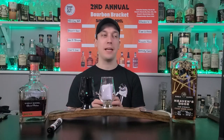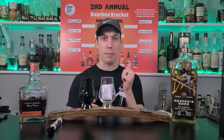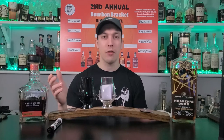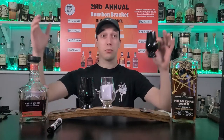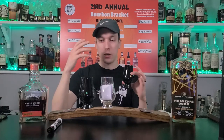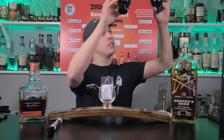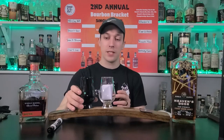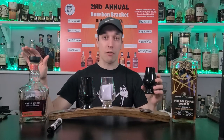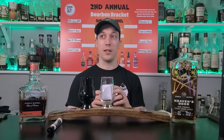We're doing this strictly blind. We put these in blacked-out glasses because people got mad at me - when I did Woodford Reserve Double Oaked versus Jim Beam Double Oaked, people were like 'you can tell the difference, look at the color.' To be honest, with the lighting I use for YouTube videos, I can't see as easily as you can. I have to hold these up in the light to see the color difference, so we just got rid of it altogether. Blacked-out glasses, can't tell the color difference between anything. Let's get into glass number two.